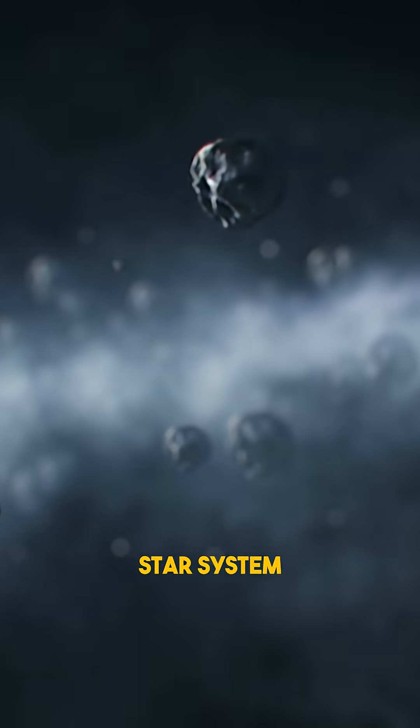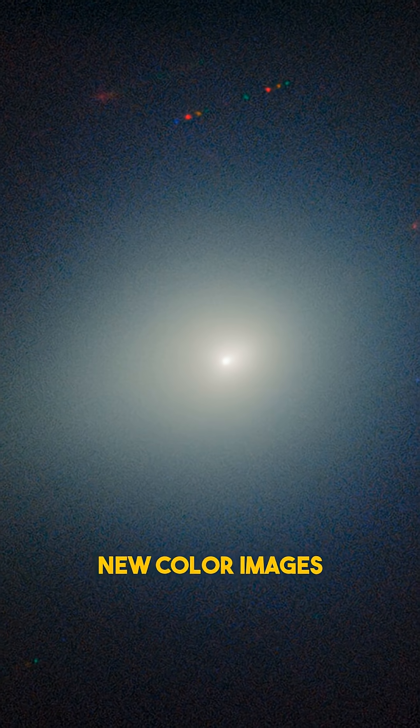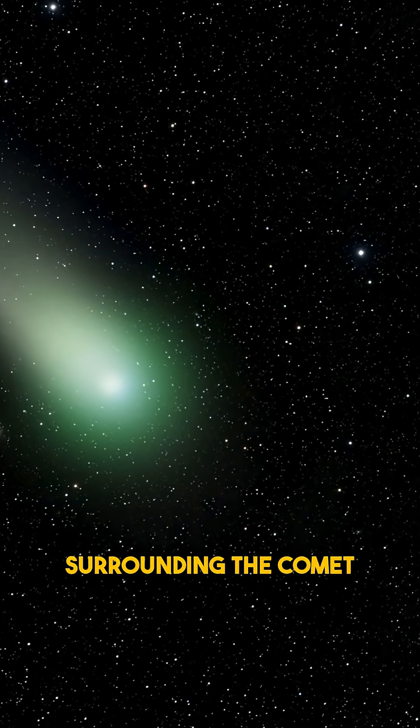It came from another star system and is passing through on a one-way trajectory. New color images from the Gemini North Telescope in Hawaii revealed something unexpected: a faint green glow surrounding the comet.